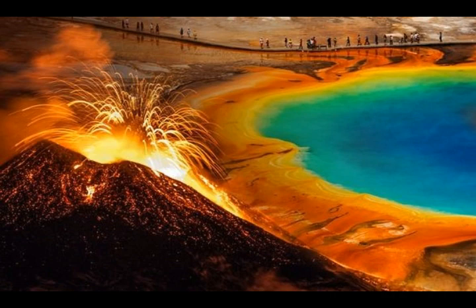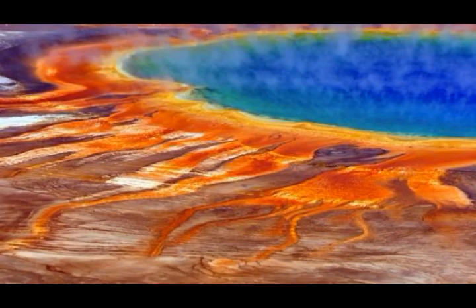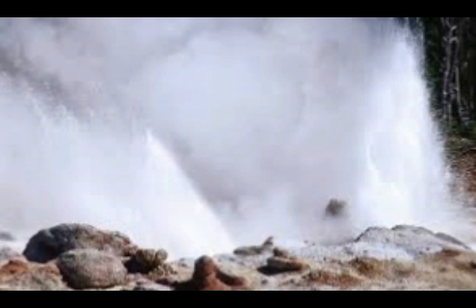We know that the magma chamber is only about three to six miles below the surface. If you're standing over an area around Old Faithful, where we have a lot of hotels and tourists, just three miles down you have the roof of the magma chamber. Yellowstone is packed with geological wonders such as geysers, hot springs, fumaroles, mud pots, and geothermal pools.